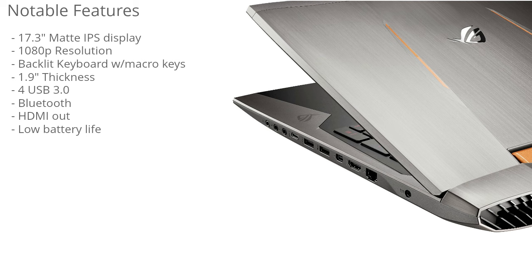It has 1.9 inches in thickness, so it's a pretty thick and heavy laptop, which is to be expected for a laptop of this caliber. People who are buying this aren't really looking for something portable with incredibly long battery life. It has 4 USB 3.0 ports, Bluetooth for connecting wireless speakers and headsets, and HDMI out — which is great for outputting games to a larger HD screen for an even more immersive gaming experience.